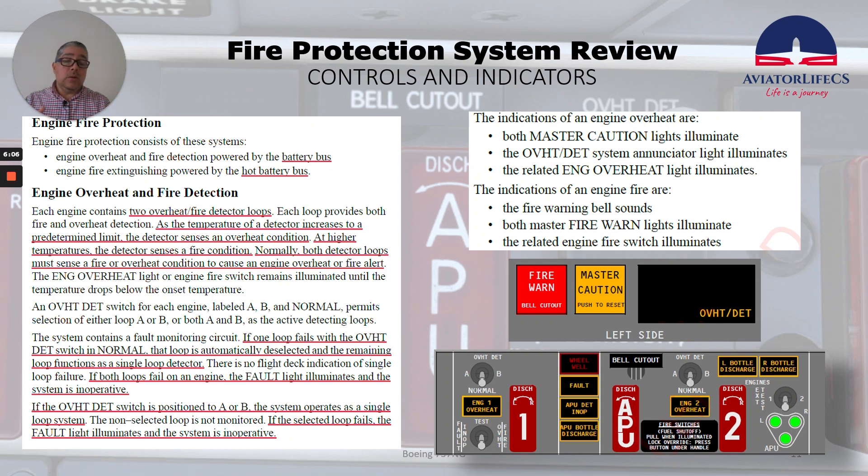Now let's talk about the indications for an engine overheat and an engine fire. The indications for an engine overheat are: both master caution lights illuminate, the overheat detect system annunciator light illuminates, and the related engine overheat light illuminates. If we have an engine fire, the indications are: the fire warning bell sounds, both master fire warning lights illuminate, and the related engine fire switch illuminates.